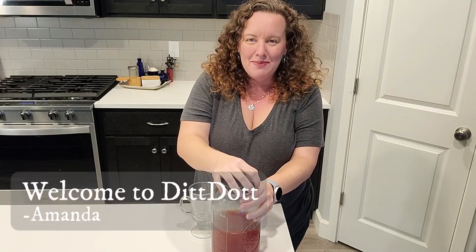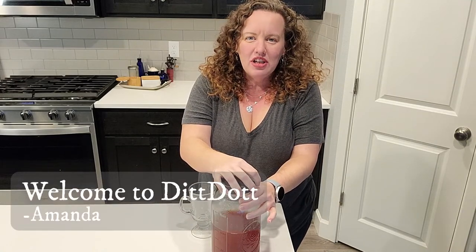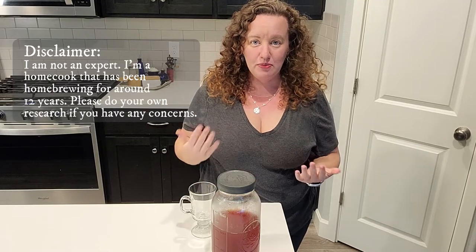Hi, welcome to DitDot. My name is Amanda, and today I'm going to dive a little bit deeper into a fermented drink known as kombucha. One of the most highly searched phrases on my YouTube channel lately has been how to make kombucha, and I have a one minute short that goes through the process, but I'd like to dive deeper for people who've never heard of kombucha or need more information than one minute can provide.